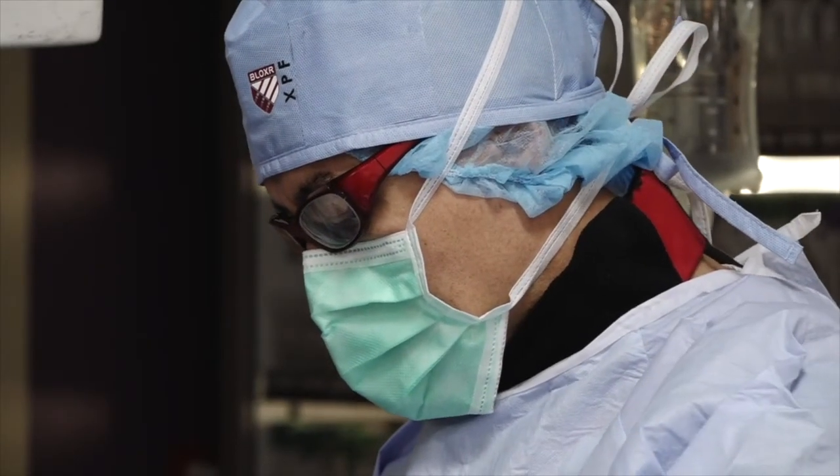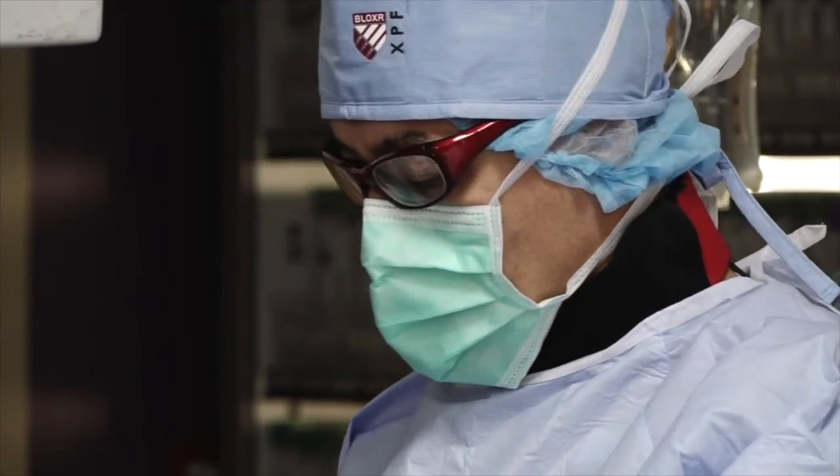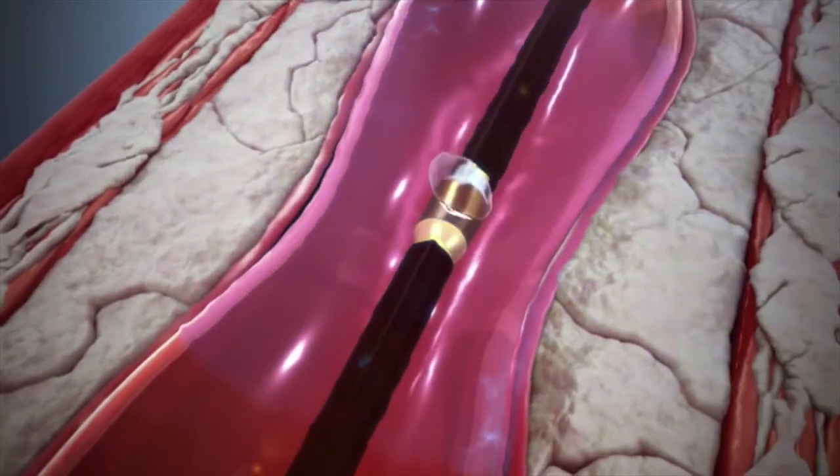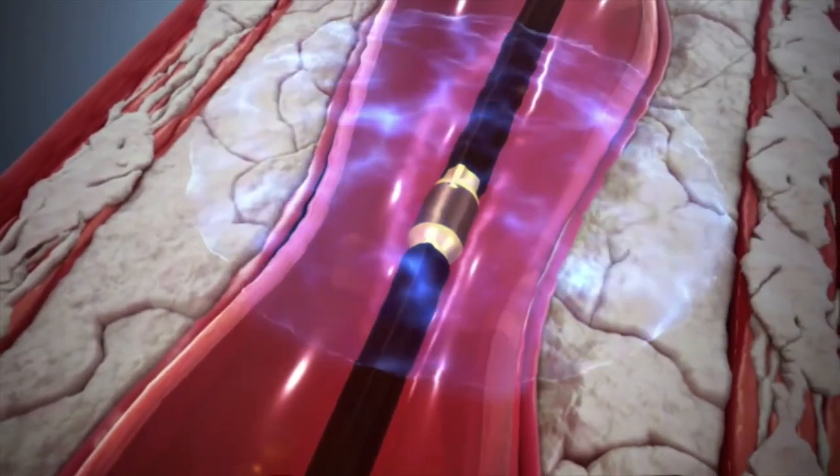Patients can come into the hospital, have a simple procedure, and leave the same day after the coronary artery is treated. That's very compelling for them and for us, because we're looking at the best results with minimal risk.